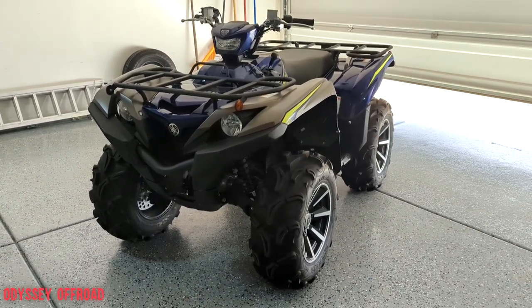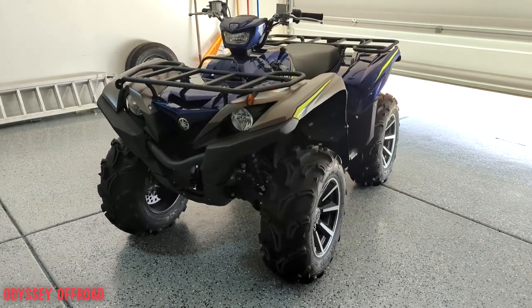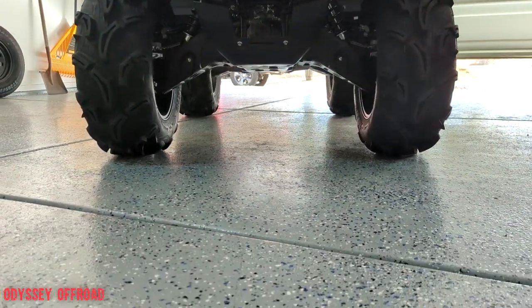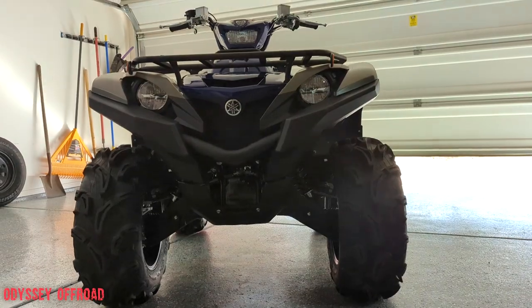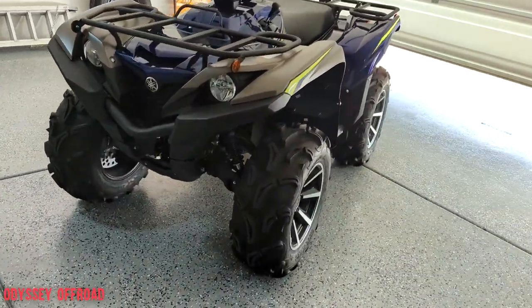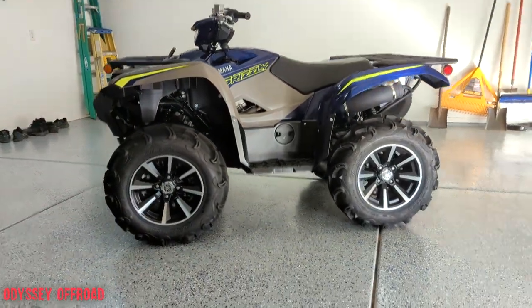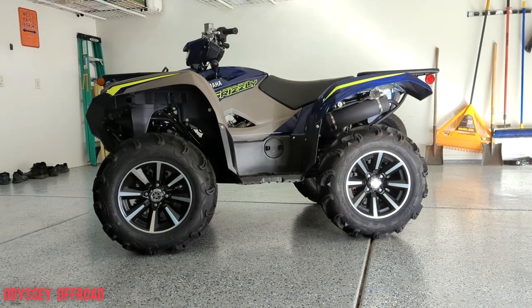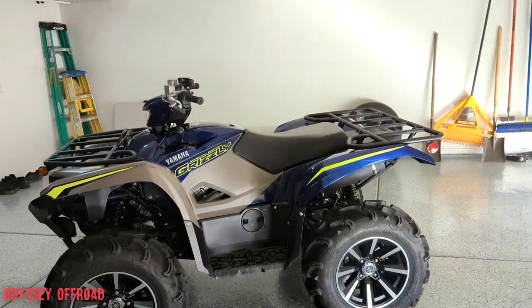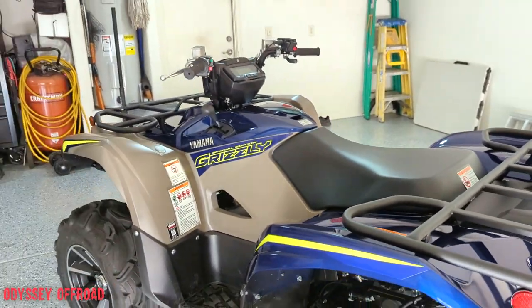And you've got 12 inches of ground clearance — look at that — the ground clearance is crazy from the factory on this thing. It's a really good-looking machine: the profile, the ground clearance, the build quality, the coloring. I just fell in love with the colors. That's why I went with the Special Edition.